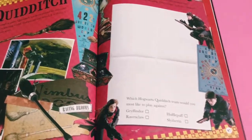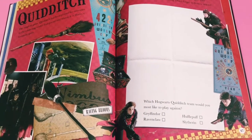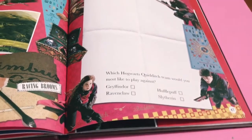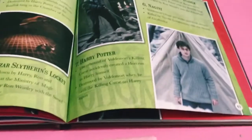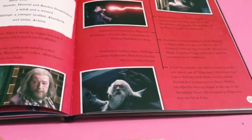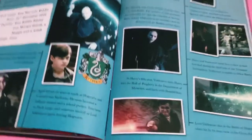Next there's a Quidditch section - it says 'Harry, Ron, and Ginny all play on the Gryffindor Quidditch team. Design a new kit you can imagine your dream Quidditch team wearing - don't forget to draw a broom.' Then it asks which Hogwarts Quidditch team you'd most like to play against. After that we've got the Horcruxes, then a nice little section about the life of Albus Dumbledore done as a timeline, and they've done the same thing for Voldemort.